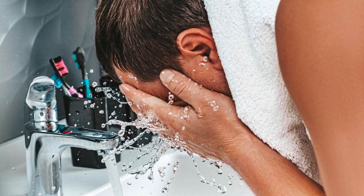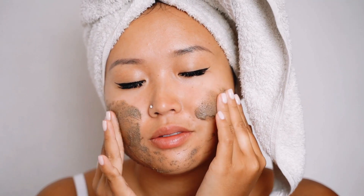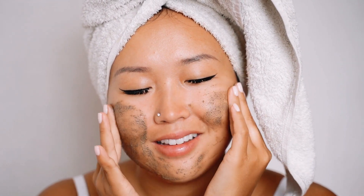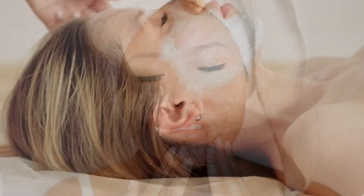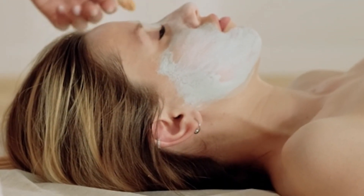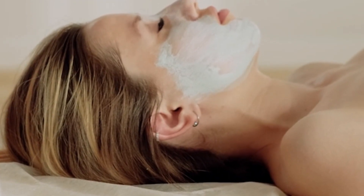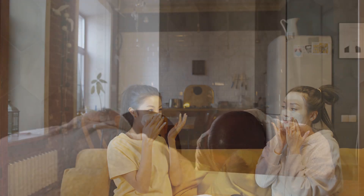Application: begin with a clean face, then gently apply a layer of the mask. Allow the mask to partially dry before applying subsequent layers — aim for a total of 3 to 4 layers. For optimal results, lie down while the mask sets, as this will aid in tightening the skin. After 10 to 15 minutes, gently wet your fingers and massage your face to remove the mask, then rinse with room temperature water.